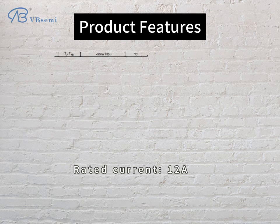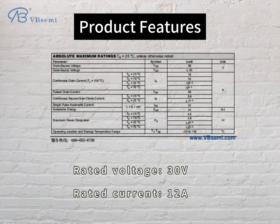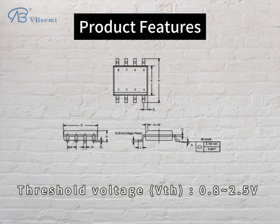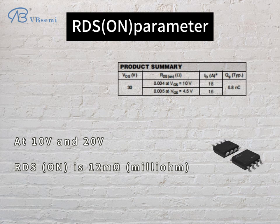Product features: rated voltage 30V, rated current 12A. Threshold voltage VTH: 0.8–2.5V. RDS-ON parameter at 10V and 20V: RDS-ON is 12mΩ.